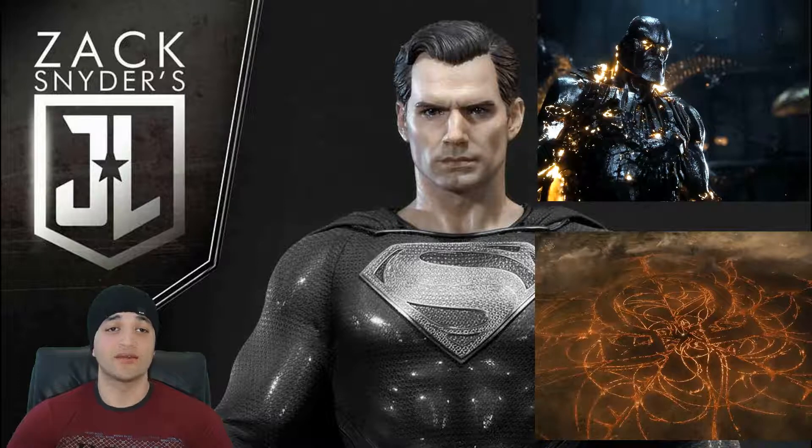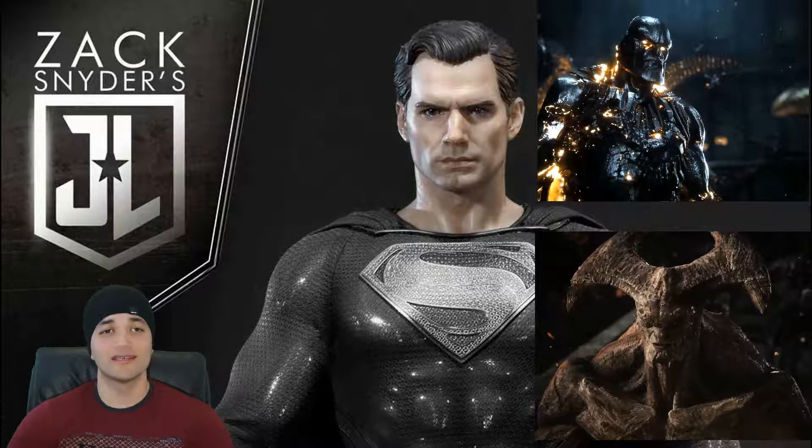Darkseid tells Steppenwolf to find the third Mother Box and scorch the Earth — once the Unity happens, the world will be scorched like the apocalyptic scenes, and then Darkseid will return to take the anti-life equation himself. That's how Steppenwolf gets back into his good graces. Steppenwolf bows down saying 'Anything for you, master.' His exposed form looked weird in the trailers, but the CGI here is done really well — he has a lizard-like or scorched body type, which suits the character.